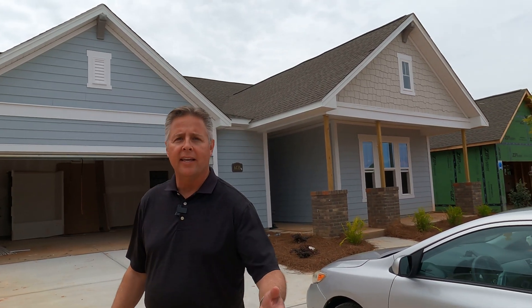Rodney Jones on location today with David Weakley in Ainsley Park. Location, location — we're south of Ballantyne in Indianland.